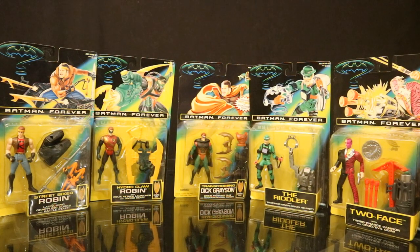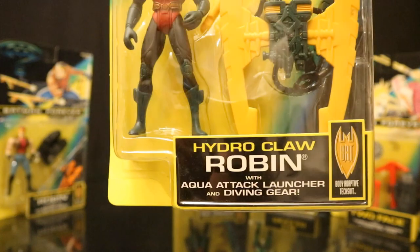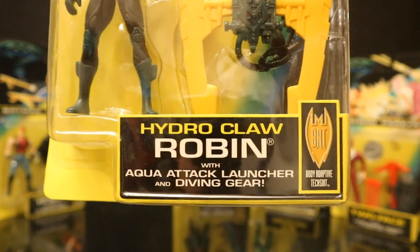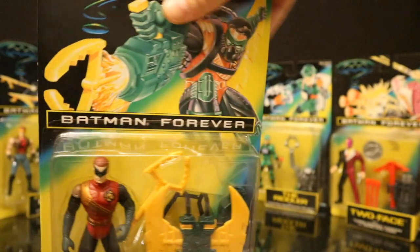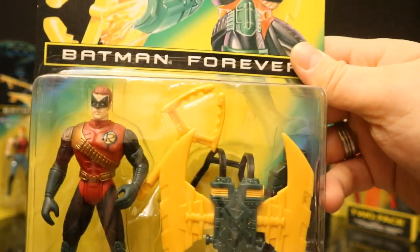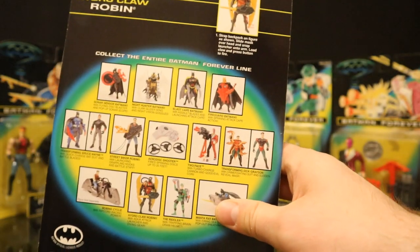The second part of Wave 1 has Street Biker Robin, Hydroclaw Robin, Transforming Dick Grayson, the Riddler, and Two-Face. Hydroclaw Robin and Transforming Dick Grayson will not stand up on their own so I'm knocking on those first as they're leaning on the other figures. Hydroclaw Robin comes with Aqua Tech Launcher and Diving Gear — similar to the Scuba Batman, he comes with a large accessory attached to his back and a sort of Hydroclaw. The accessory is pretty self-explanatory.